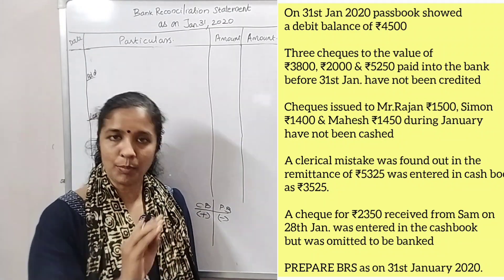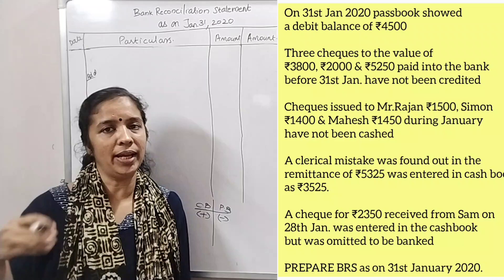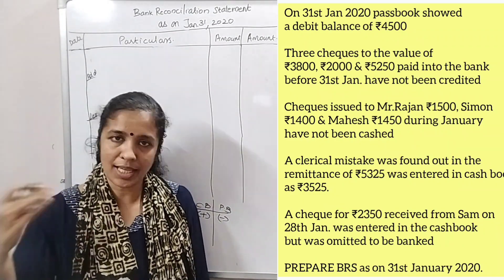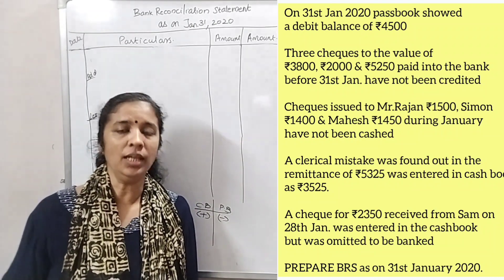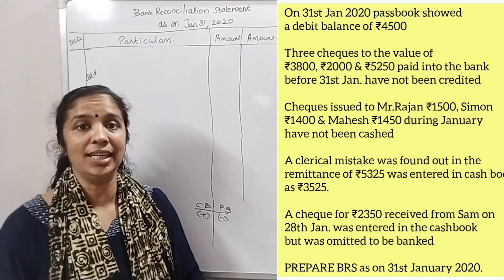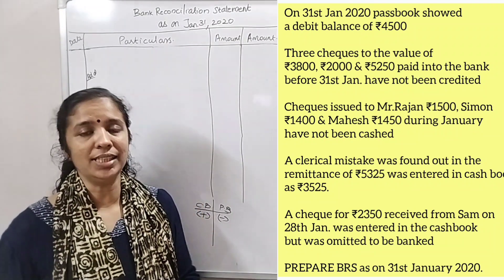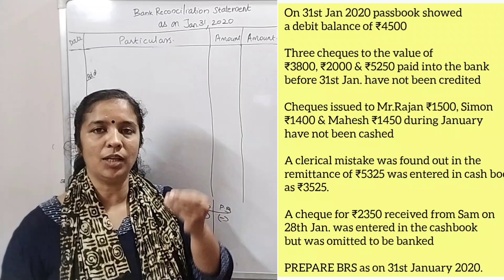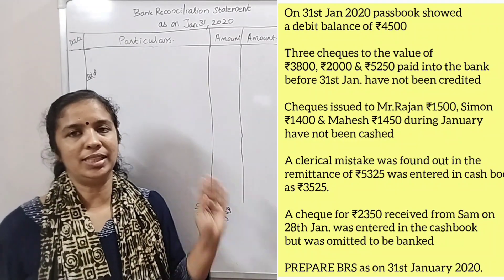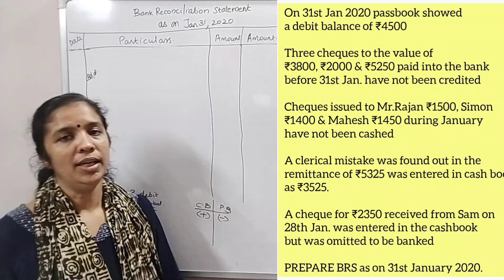If you want to check the deposit into the bank, you can verify the deposit. But if that financial payment is cleared, then the payment is cleared. If you have a cash book balance, you will have a cash book balance reflecting that deposit.